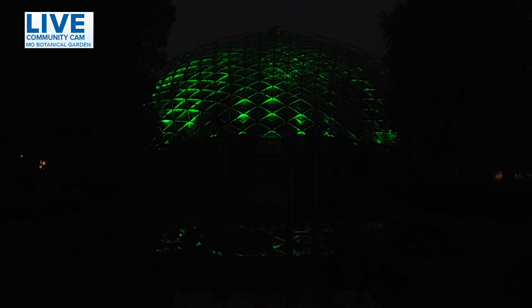We're taking a live look at the Climatron over at the Missouri Botanical Garden. You know that song by Nelly, 'It's Getting Hot in Here'? Well, it's getting stinky in there. Very stinky in there.